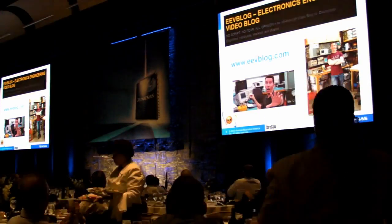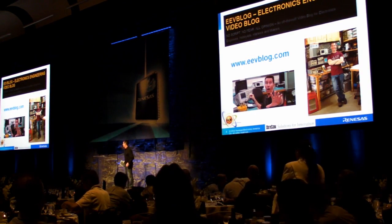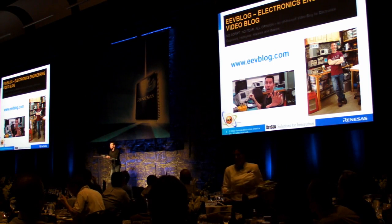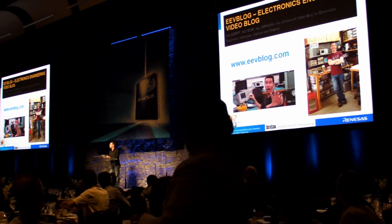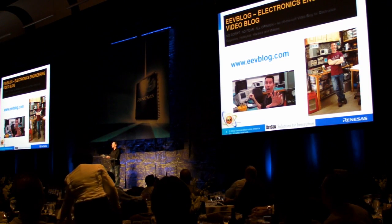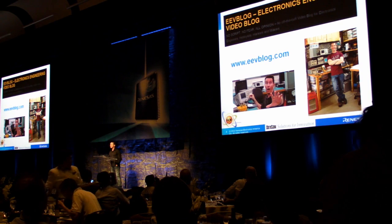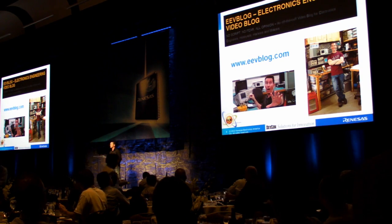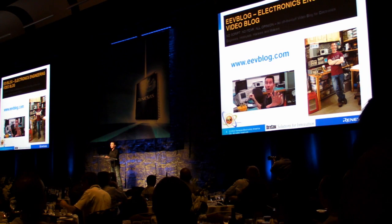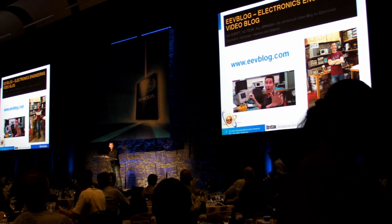Thank you, thank you. I've got plenty of luck on my own stuff — that's terrible. I've never seen myself on such a big screen; I'm so used to watching myself on a tiny little YouTube screen. I don't have any speech prepared today, I'm off the cuff. As already introduced, my name's David Jones. I'm the host of the Electronics Engineering Video Blog. If you don't know the accent, I am Australian from Sydney — not New Zealand or England, so please don't get that wrong. I basically do a weekly electronics engineering show which should be of interest to most electronic engineers out there.